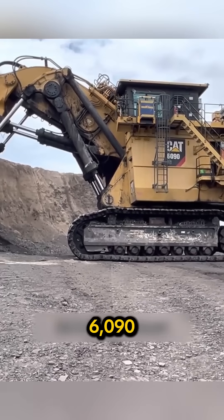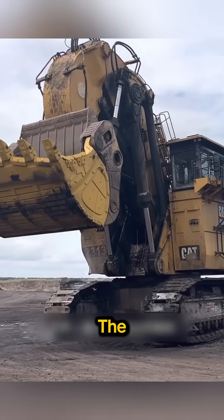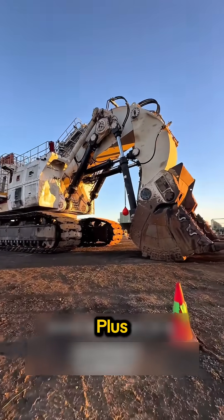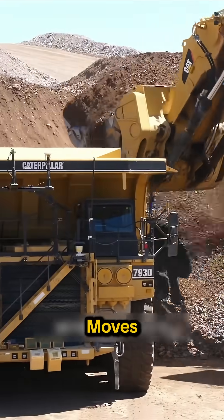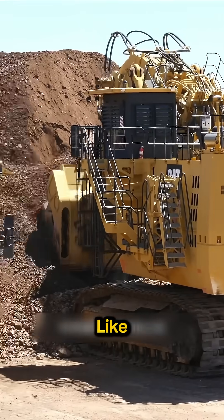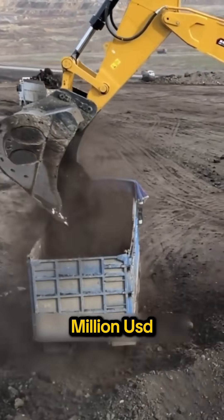CAT 6090FS. Now this is the heavyweight champion — the world's largest hydraulic excavator. 1,100-plus tons, nearly 20 meters tall, and a bucket that moves over 100 tons at once. Next to it, normal dump trucks look like toys. Cost? Roughly 34 million USD.